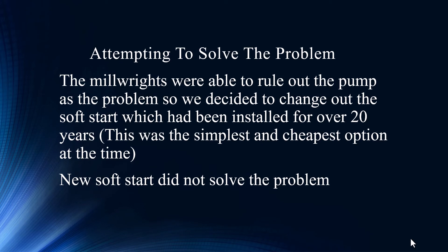Now we're attempting to solve the problem. The millwrights, of course — what are they going to say? Must be the pump. Must be the motor, right? They're never going to call it. It's always the 15-foot rule of troubleshooting: if there's an electrical wire within 15 feet, it's not my problem.